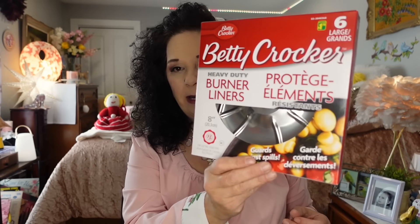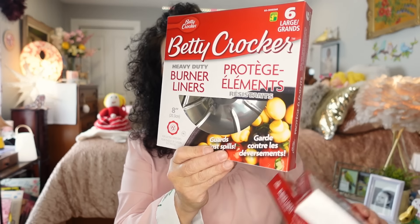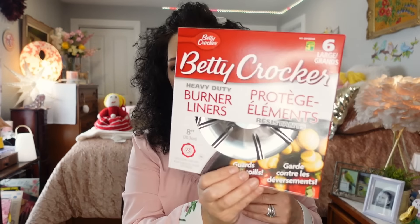The next thing I bought was for the cottages. I buy these every year, just throw out the old ones and put in the new ones. These are Betty Crocker heavy-duty burner liners and I bought three packages because there are three cottages. They were $1.75 for six — a must-have for the cottages.